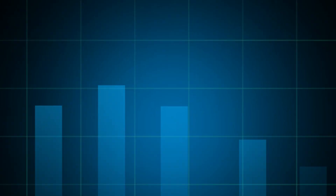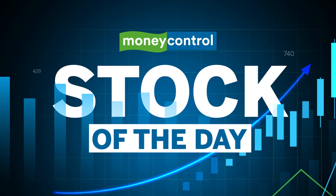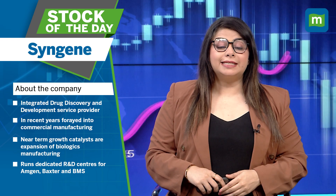Hello and welcome to the special segment called MC Pro Select Stock of the Day. In this segment, we bring to you fundamentally strong stock ideas that you can consider in your portfolio. Today's stock of the day is Syngene.